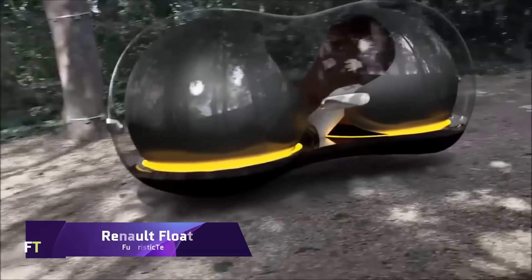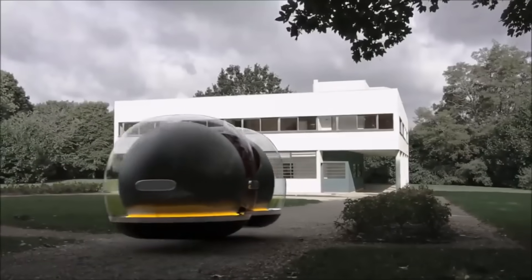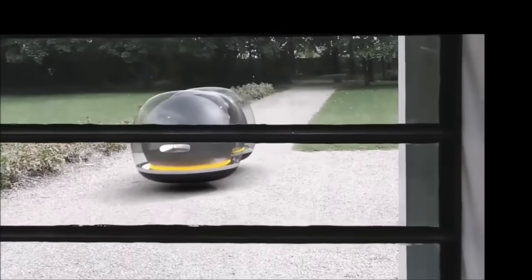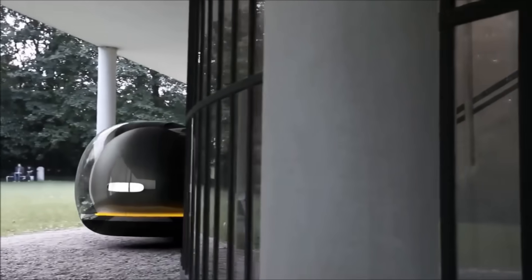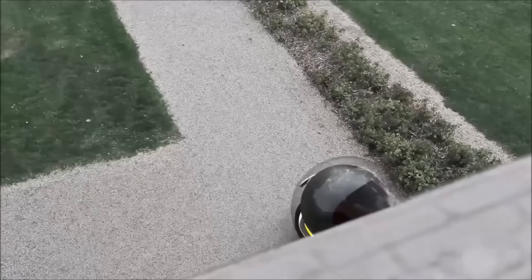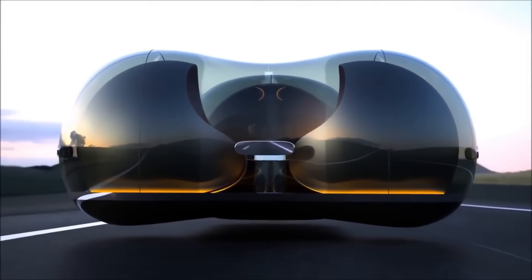Renault Float in Motion is an innovative concept car that blends cutting-edge technology with futuristic design. Due to its distinctive spherical shape, it is able to move in any direction without difficulty. The exterior is constructed from a translucent material that can change color and transparency, providing an appearance that is both dynamic and adaptable.